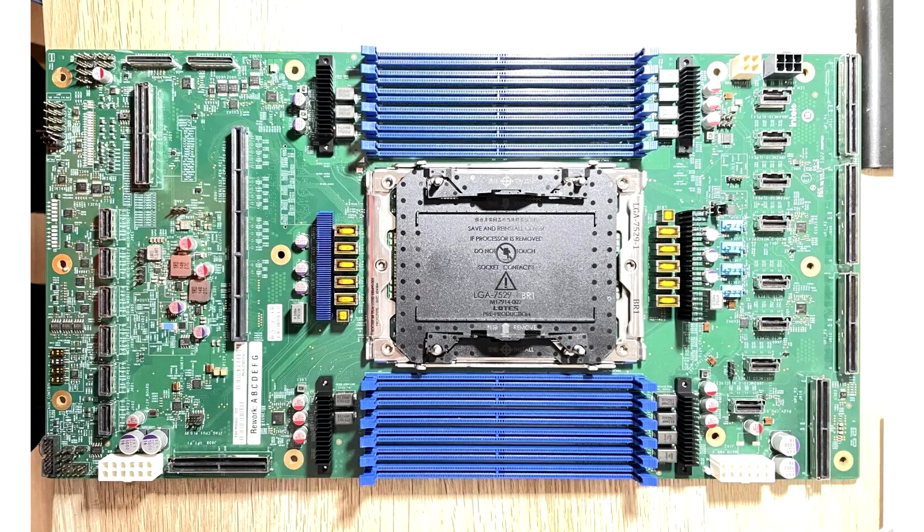New photos of the board with the Intel LGA7529 socket have been uploaded to the network. In one of the blogs on the Chinese site Bilibili, several detailed photos of an engineering sample of a motherboard with a new generation Intel LGA7529 connector appeared.